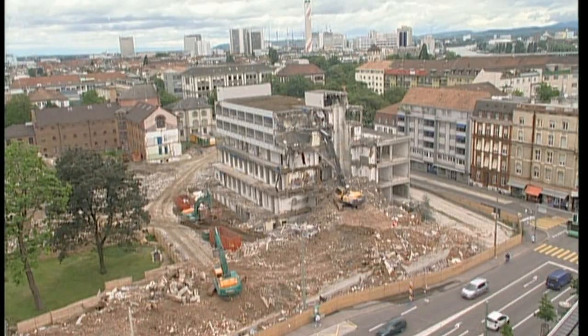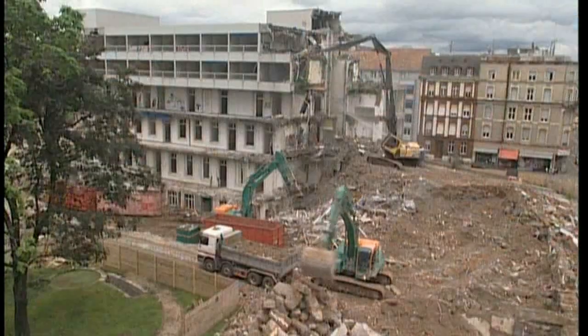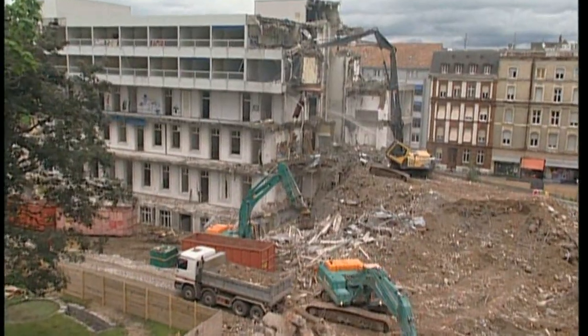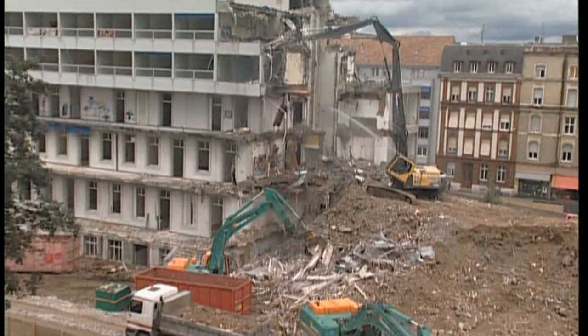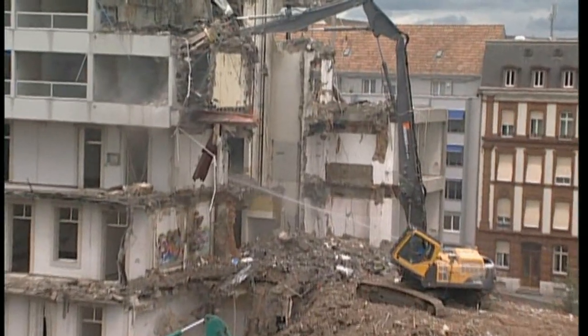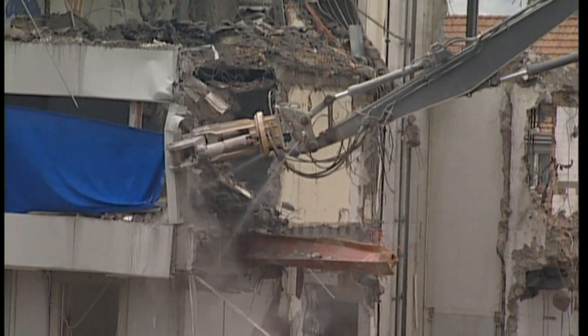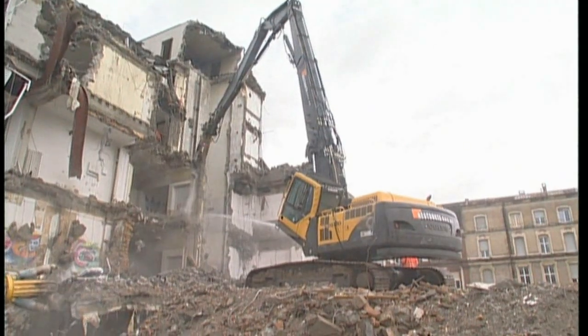The new range of Volvo ultra-high-reach excavators provides an excellent solution for the demands of the modern-day demolition job site. The combination of superb stability, a tilting cabin and our fine-control hydraulic system allows the operator to work efficiently in total comfort while maximising productivity.